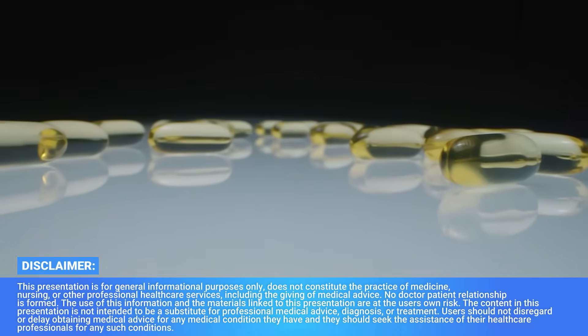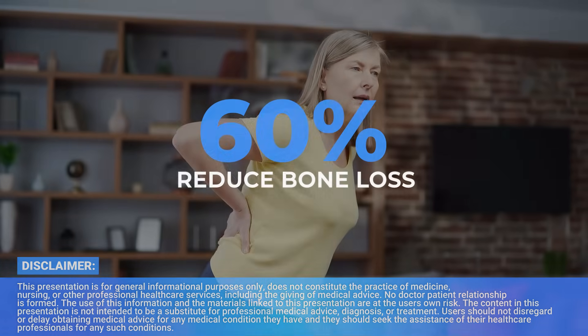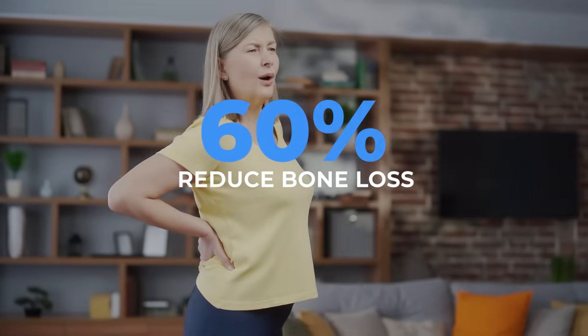There's a new product on the market for bone health, and the website claims that it can reduce bone loss by 60%. That's a pretty big claim. But as always, the devil's in the details. In this video, I want to review the product, review the evidence they present, some additional evidence I dug up, and give you some real clinical experience on how we manage this particular lever for bone health.